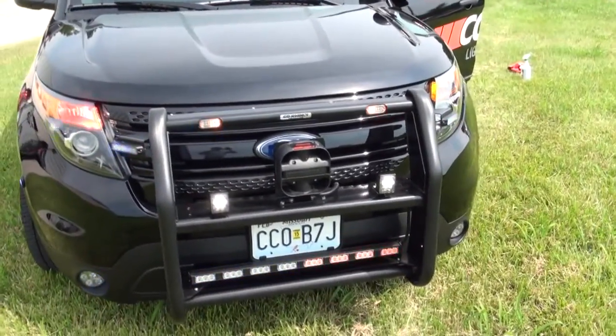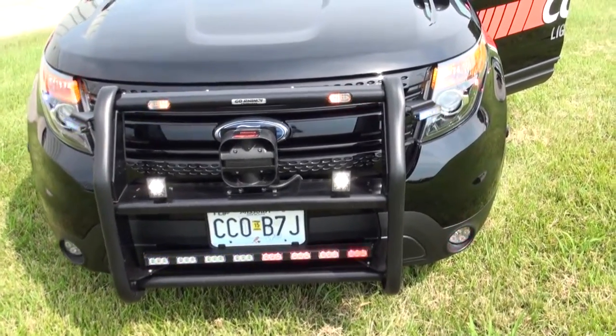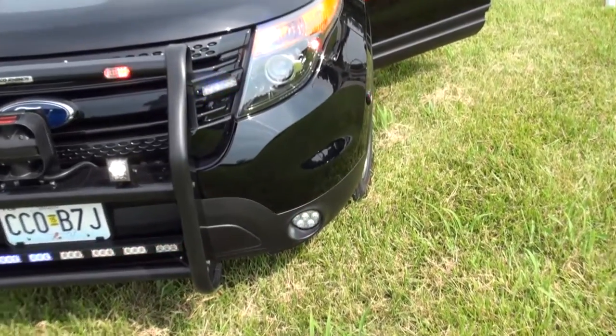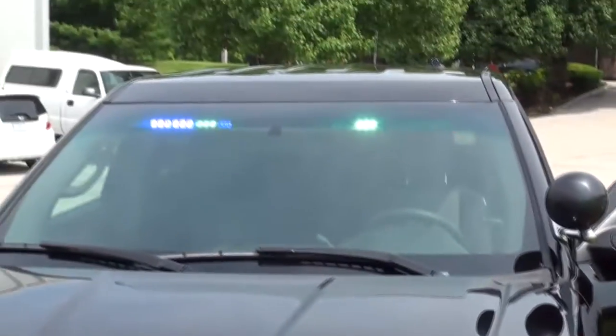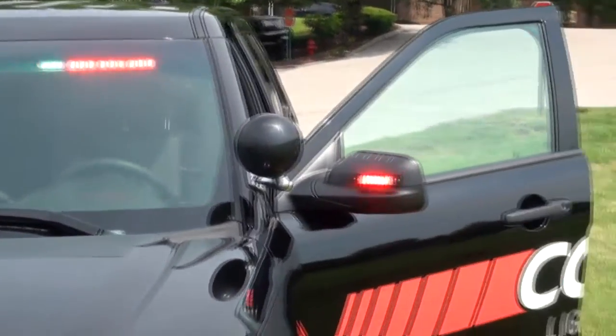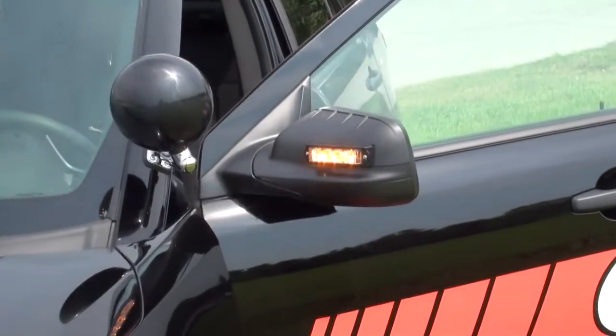Some lights on the bumper here — XT308 — a stick down there, some work lights, the PAR36s down here, a supervisor on the windshield, and XT4s on the side mirrors.